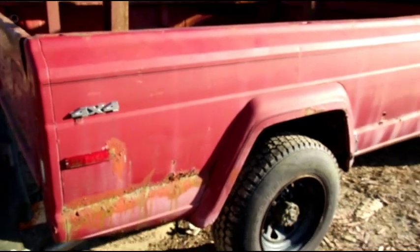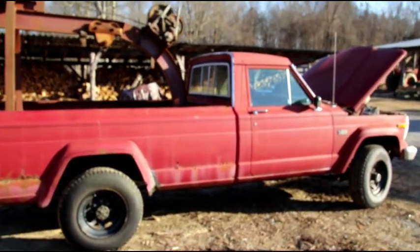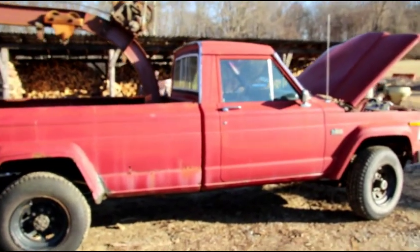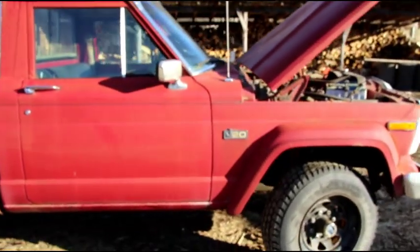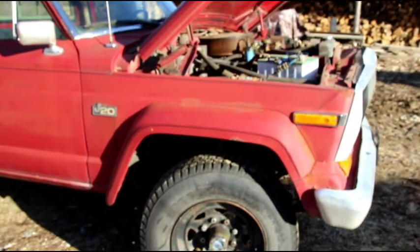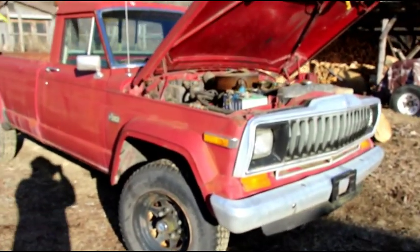Matt has got some more vehicles coming in next week and we'll bring you more videos of some things that Matt's selling. Remember he's trying to fund CJ2A number eight, so anything you guys can do to help him out will be fantastic. For today, hope you enjoyed seeing the J20 come back - thanks for watching and we'll be with you again soon.